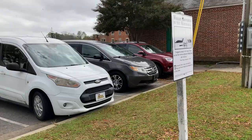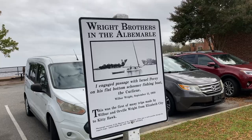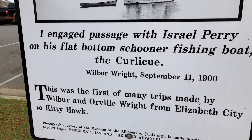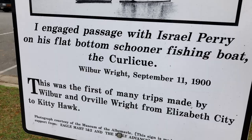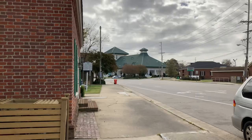There's a historical marker here about the Wright Brothers in the Albemarle — this was the first of many trips made by Wilbur and Orville Wright from Elizabeth City to Kitty Hawk. There's a historical photograph and text reading: 'I engaged passage with the Israel Perry on his flat bottom schooner fishing boat, the Curlicue.' In the distance is the Museum of the Albemarle — that large building with the green rooftop that's quite prominent.